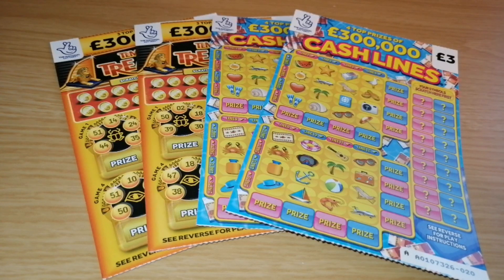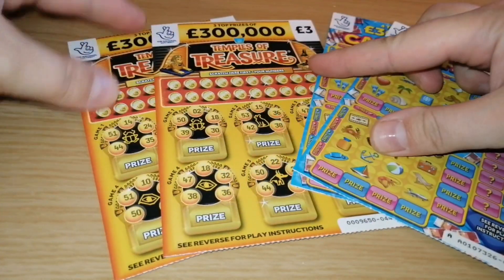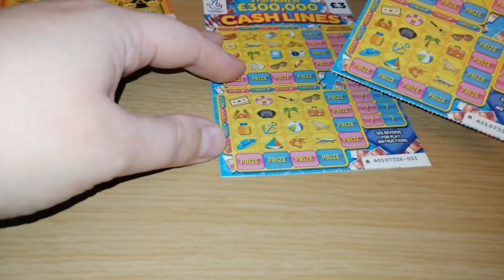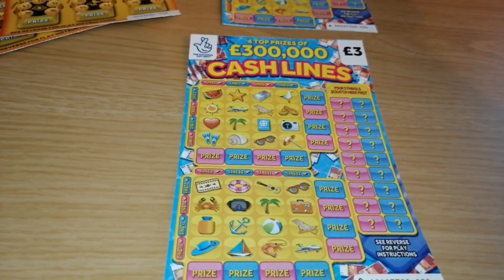Hey guys, it's me Scratch Maniac, welcome to my YouTube channel. For today I've got two Cash Lines and two Temples of Treasure, so let's find some big wins. As always, two in a row, starting with Cash Lines.